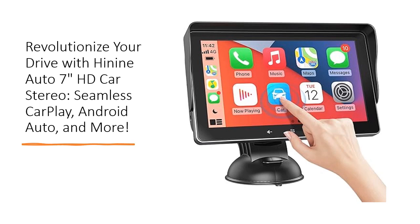Tired of struggling with complicated installations? This car stereo is a game-changer, offering a plug-and-play design that fits seamlessly into any vehicle. Keep your car's original radio intact while enjoying advanced features that cater to your every need.